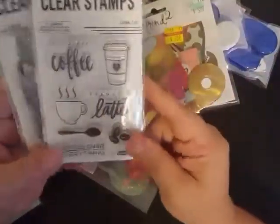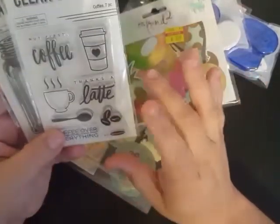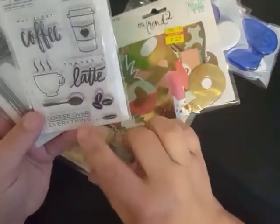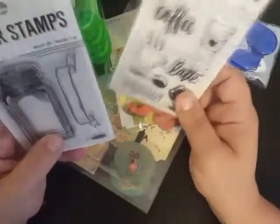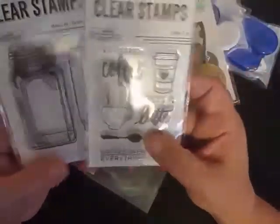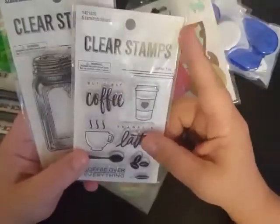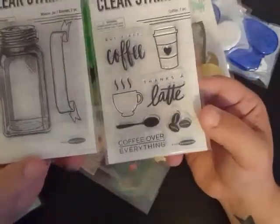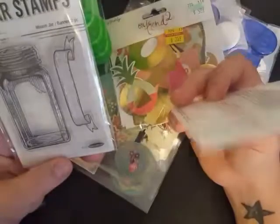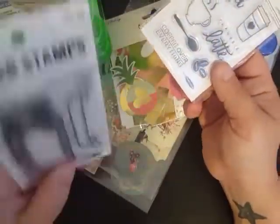I also got two clear stamp sets from Stampabilities. I got one that says 'but first coffee' with a little coffee cup, a spoon, 'coffee over everything,' little coffee beans, and a cute little image. Then there's a 'thanks a latte' and a Mason jar with a banner — everybody knows I love Mason jars and I just could not leave it there. They were originally three bucks each and I got them both for $1.50, so I thought that was a pretty good deal. I'm excited to see what I can create with the Mason jar stamp.